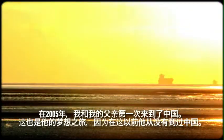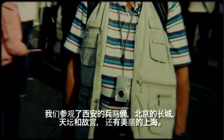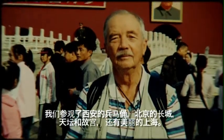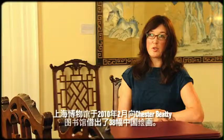My first visit to China was in 2005 with my father. It was his dream to go and see China because he had never been there. We saw the Emperor's Warriors in Xi'an, the Great Wall in Beijing, the Temple of Heaven, the Forbidden City, and the fantastic city of Shanghai.